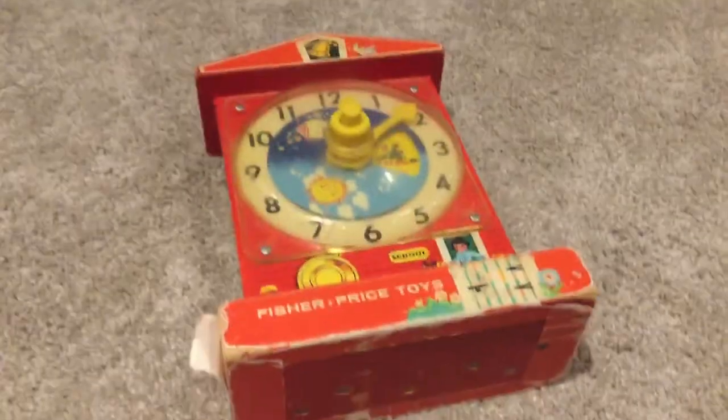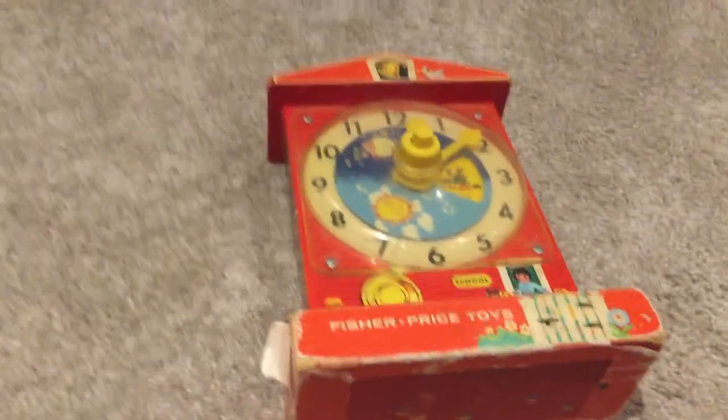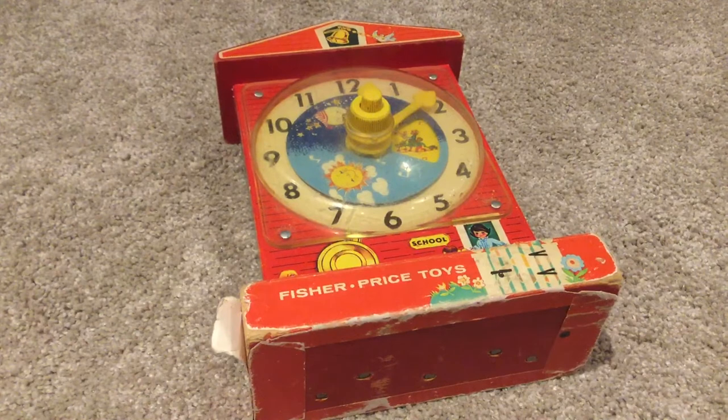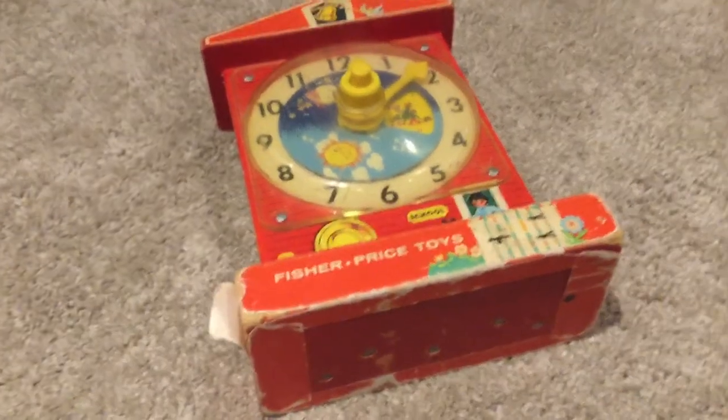Alright, so this is a toy that the audio from it was actually used in, I believe, Five Nights at Freddy's 2. And the story behind this — it's an old Fisher Price toy.